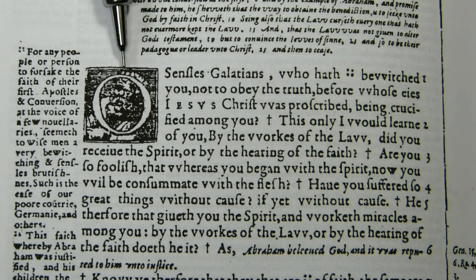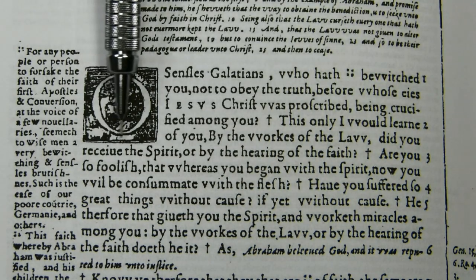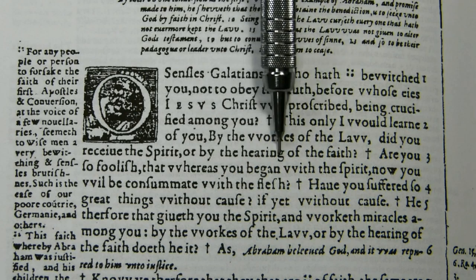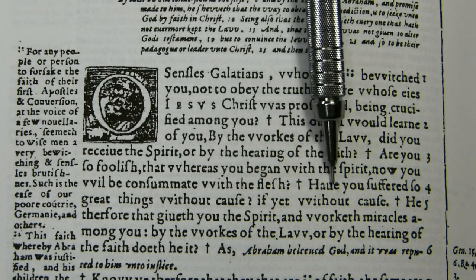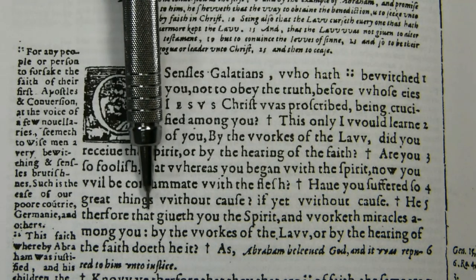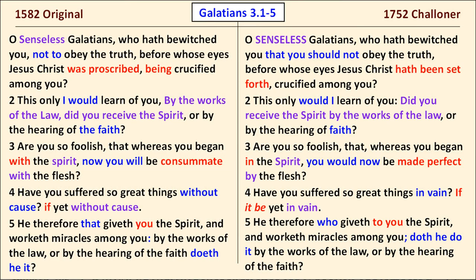It reads — we have a decorative O here — 'O senseless Galatians, who hath bewitched you not to obey the truth, before whose eyes Jesus Christ was proscribed, being crucified among you? This only, but I learn of you. By the works of the law did you receive the Spirit, or by the hearing of the faith? Are you so foolish, that whereas you began with the Spirit, now you will be consummate with the flesh? Have you suffered so great things without cause, if yet without cause? He therefore that giveth you the Spirit, and worketh miracles among you, by the works of the law, or by the hearing of the faith, doeth he it.'